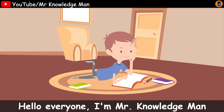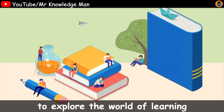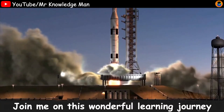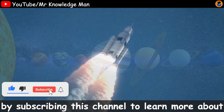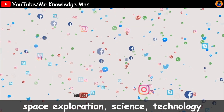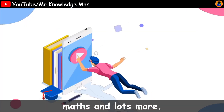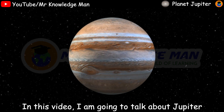Hello everyone, I'm Mr. Knowledge Man. Welcome to my channel to explore the world of learning. Join me on this wonderful learning journey by subscribing to this channel to learn more about science, technology, math, and lots more. In this video, I'm going to talk about Jupiter.